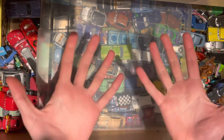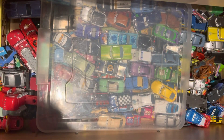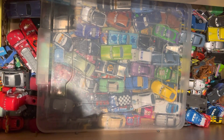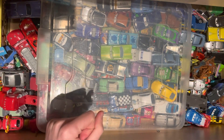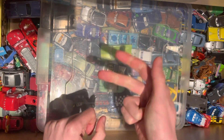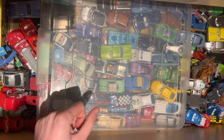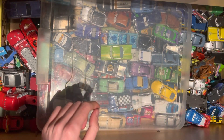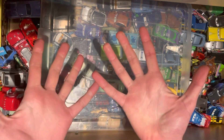Hello guys and welcome to episode 10. Finally done 10 of these and spent lots and lots of money. As you know, we're collecting all these Disney Pixar Cars diecasts from the 1, 2 and 3 movies. Obviously we're trying to fill out the Take 5 a Day book which is down below. Let's get straight into episode 10.